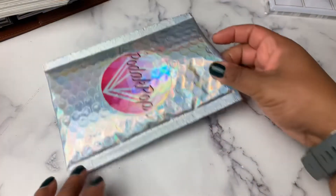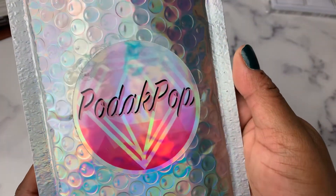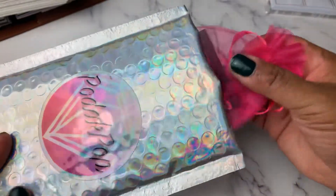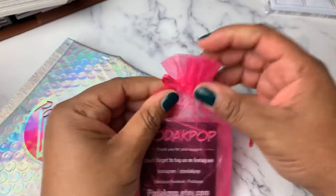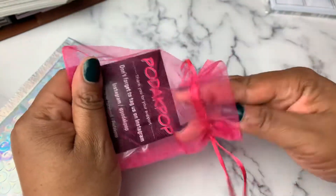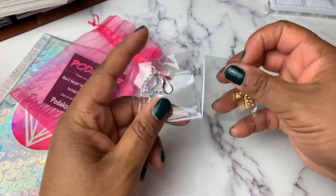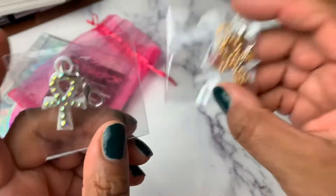Next is Podak Pop — P-O-D-A-K Pop. I think I'm saying that right. It's a collaboration with Cookie Sticker Co., and this shop is on Etsy. If you've ever shopped with Cookie Sticker Co., you know she has the Onk Washi, and I think she may even have some stickers.